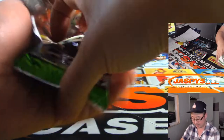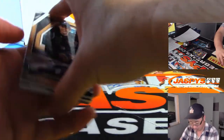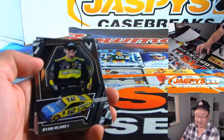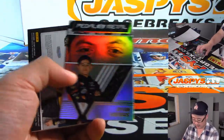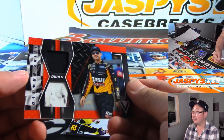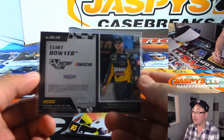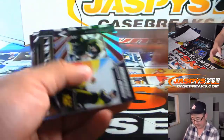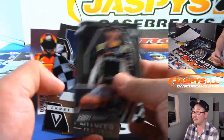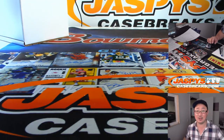All right, and your last pack. I think we got our two autographs, so we're looking for one more relic. And there's Clint Boyer — another driver I'm familiar with. There you go, boys and girls. That was a personal box for Mikey, 2019 Panini Victory Lane Racing. Thanks, Mikey, for grabbing that last box. Really appreciate it. We'll see you next time on JazbysCaseBreaks.com.